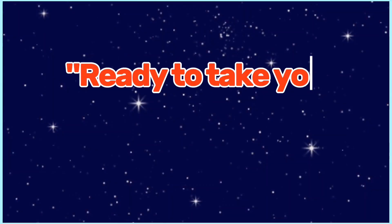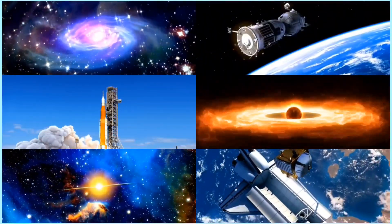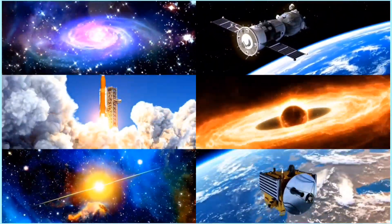Ready to take your vocabulary to the next level? Join me in my next video as we dive into space vocabulary. You won't want to miss it!